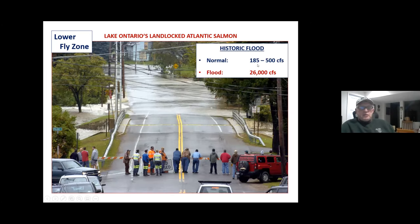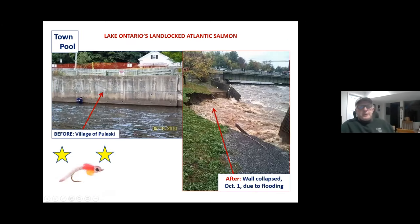Normal flow is 185 to 500 cubic feet per second; this flood was 26,000. As I was standing there watching with Carl Coleman, we saw guys cross the bridge to fish for salmon in the parking lot even though the river was closed. These salmon have some deep devotees. As we get into Pulaski, the flood took out a retaining wall, and the worry at that point was it would cut through to the sewage treatment plant. It didn't do that.